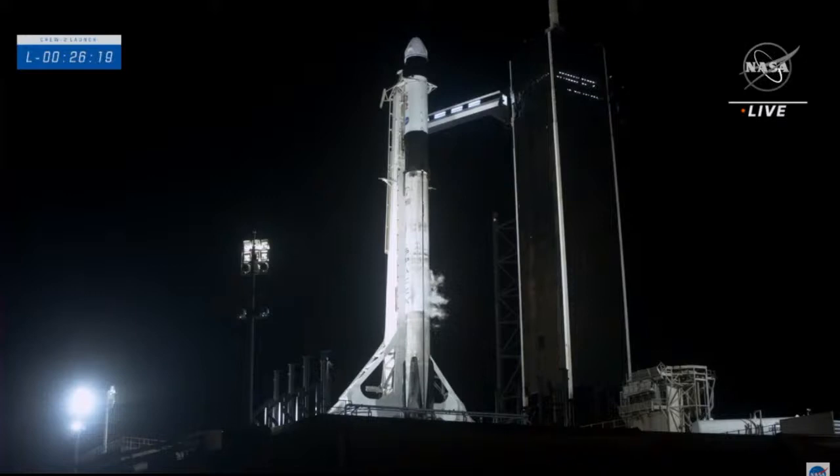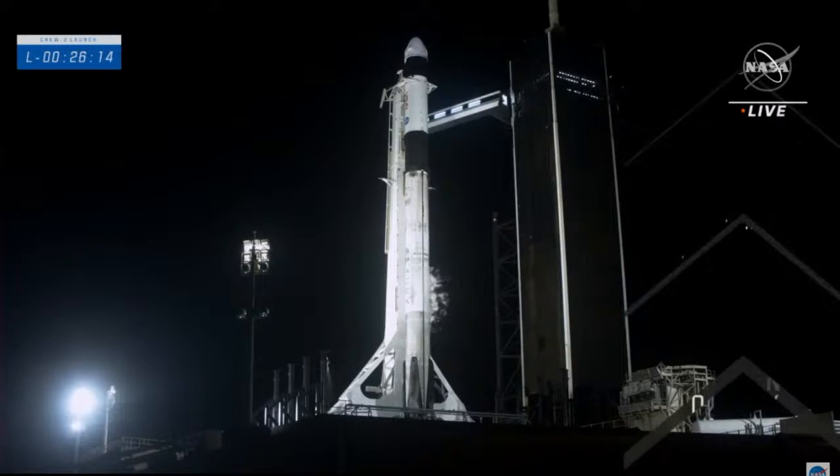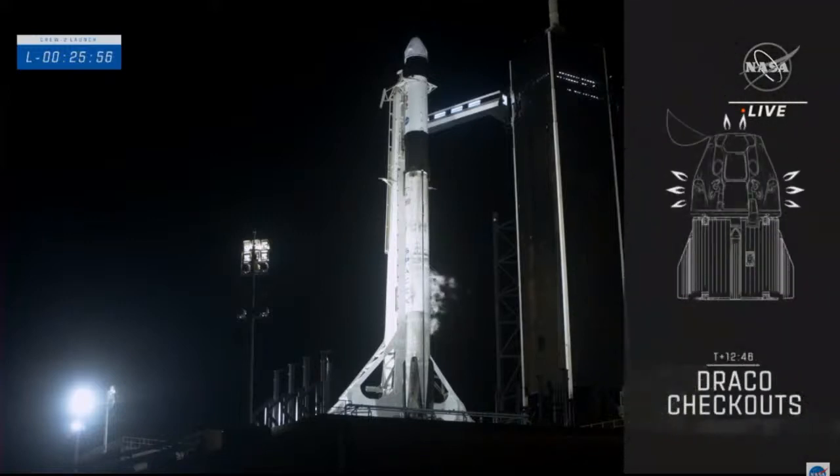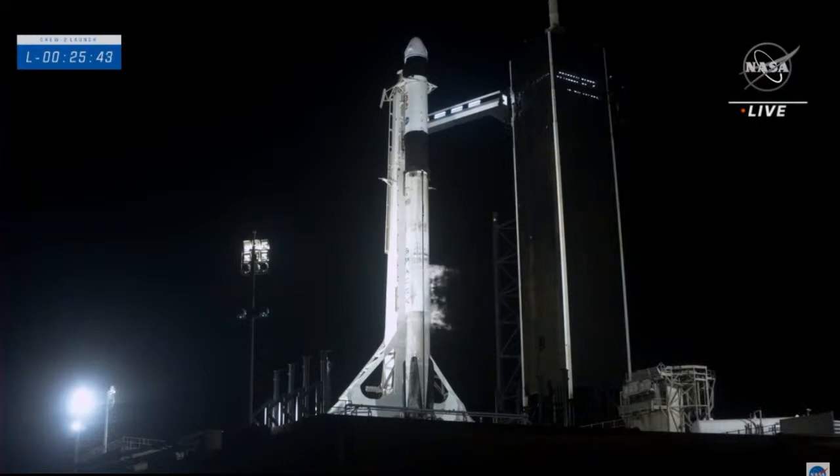About three minutes after the second stage reaches orbit, we should have a view of Dragon with its four-person crew drifting away. Once Dragon is a short distance from the second stage, it will begin checking out its Draco maneuvering thrusters — not the Super Draco abort engines. About 40 seconds after separation, Dragon's nose cone deploy sequence begins, taking roughly four minutes to open, exposing the GNC equipment that will help Dragon autonomously fly to the space station.